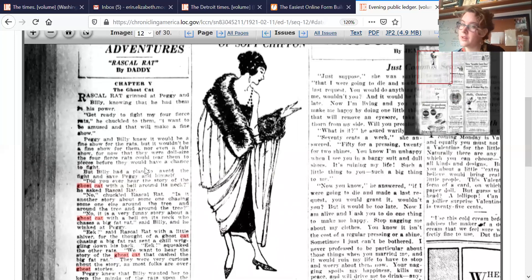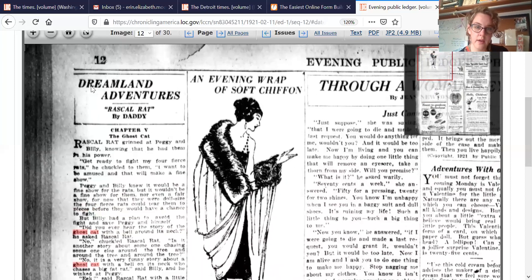Because you're probably going to have to read a couple of the articles to actually answer the question. So in this case, we're looking at Ghost Cat and we see it's Dreamland Adventures, Rascal Rat by Daddy, Chapter 5. That's clearly a serial — it looks like it might have continued from previous pages or previous dates, and this is just the next chapter in the story. The ones that I'm giving you for this hunt aren't part of a serial. It's usually how a ghost was recorded, or if there was a sighting of a ghost, it would appear in the newspaper. So that's basically what you're going to look for.